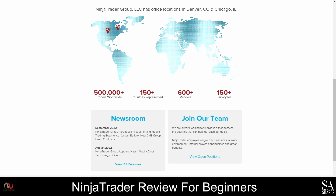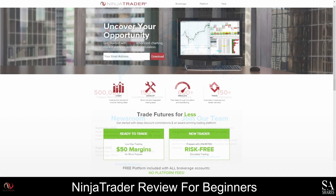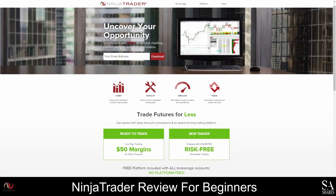Ninja Trader is also a great option for developing and testing strategies, and there are more than 1,000 applications and widgets that you can use to customize your workspace. So if you are interested, be sure to open your Ninja Trader account today and download their platform for access to trading applications and add-ons that you can use to improve your technical analysis and refine your trading strategies.